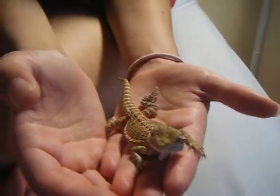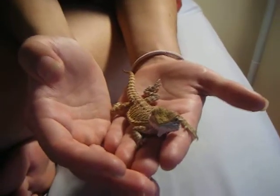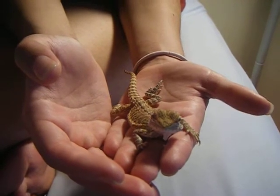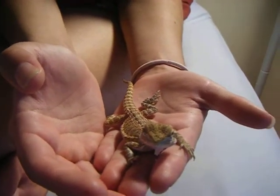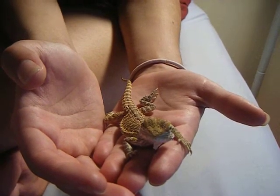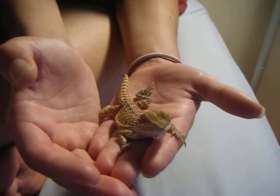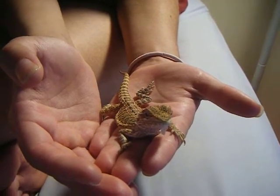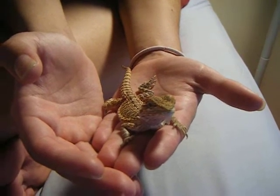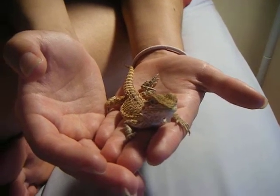We believe it's a female. The main issue is she's only eating about four or five crickets a day that we can see. I leave a couple in there so she can have access, but we're only seeing her eat three to four, sometimes even less. My understanding is she needs to be eating like 20 to 30, up to 50 a day.